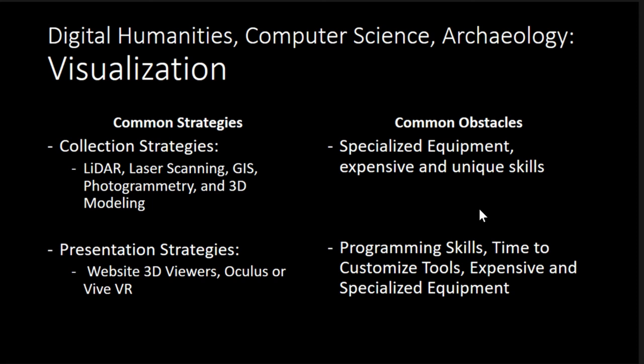Almost every presentation solution I was looking at requires knowing how to program. I can do some CSS and some HTML, and I plan to learn Python — I have my dream list of things I want to learn, but I also still have to graduate. There's only so much time and I need to finish this at some point. Time and money keeps coming up as the primary obstacles.